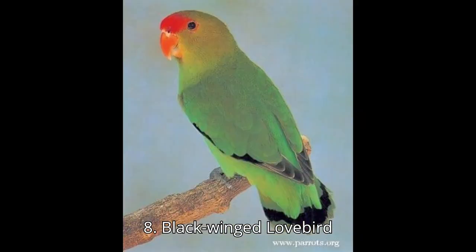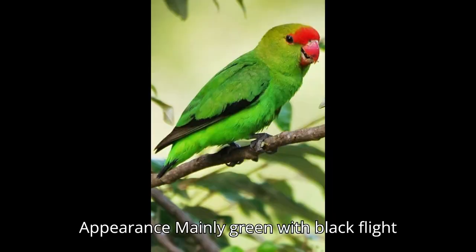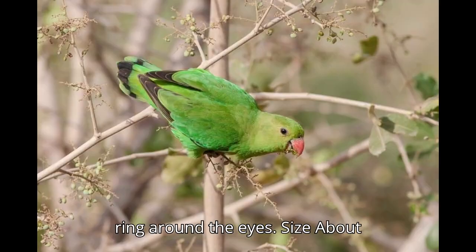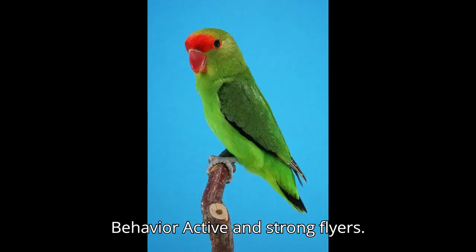Eight: Black-winged Lovebird, Agapornis taranta. Appearance: mainly green with black flight feathers; males have a red forehead and ring around the eyes. Size: about 6.5 inches (16.5 centimeters). Origin: Ethiopia. Behavior: active and strong flyers.